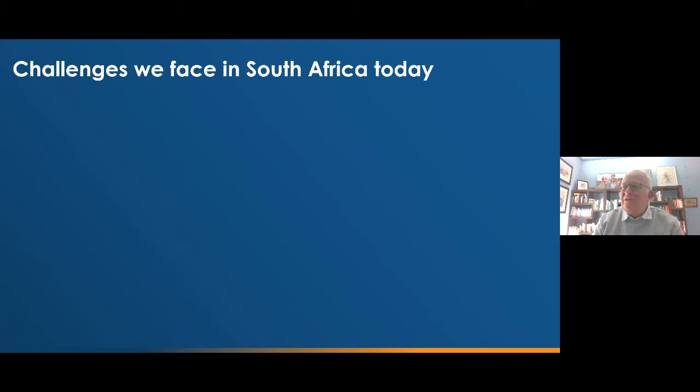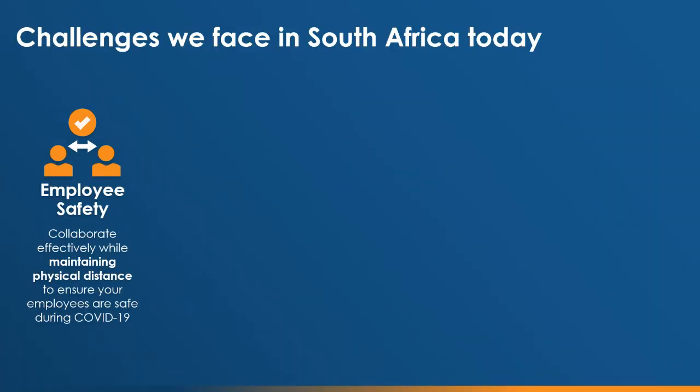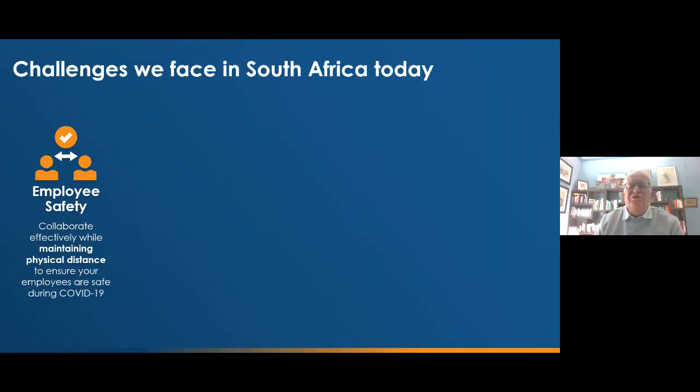In the context of something like Vuforia Chalk, it is important to remind ourselves of a few challenges we face. Top of mind for everyone at the moment is obviously employee safety. We have moved to lockdown level 2, but it is still — maybe even more so — important that we maintain physical distancing as we go about our normal business and work operations.